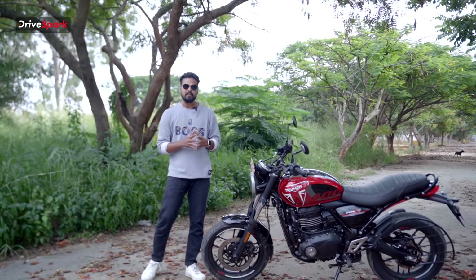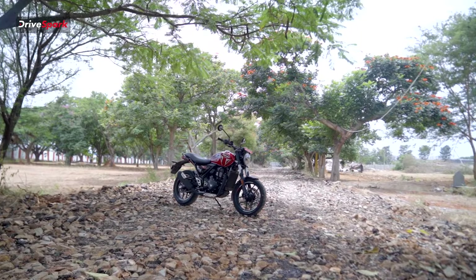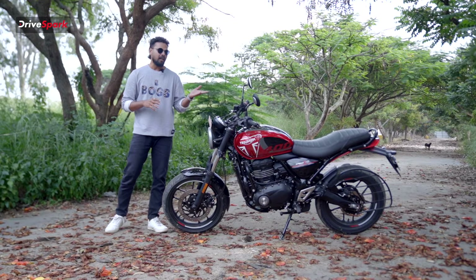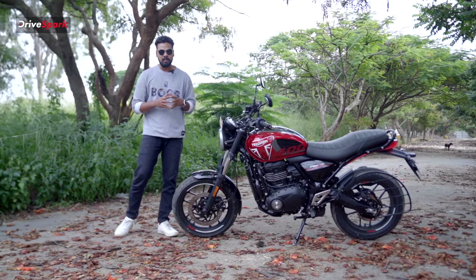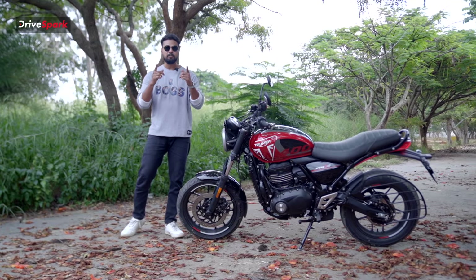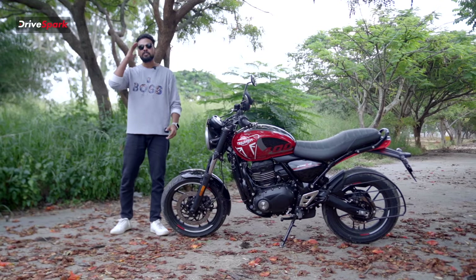The best option for the middle-class family and buyers, this is among the final top 5 motorcycles. It comes in 3 color options — Red, Black, and White. Please comment below and subscribe to DriveSpark. See you in the next video.